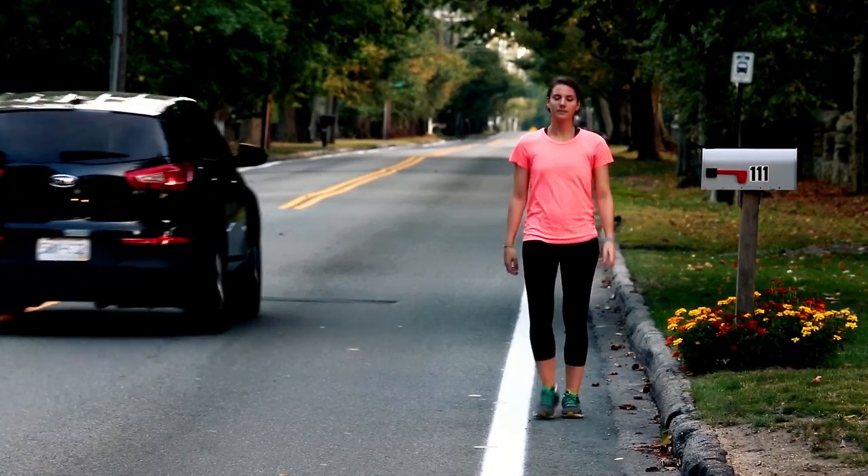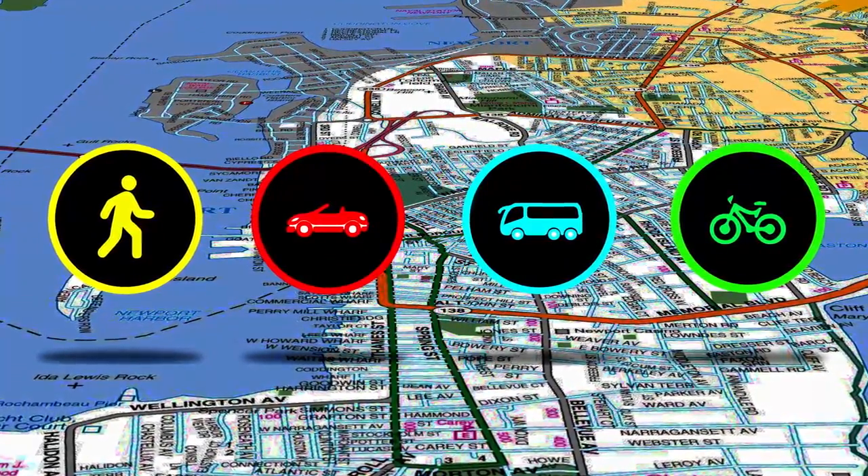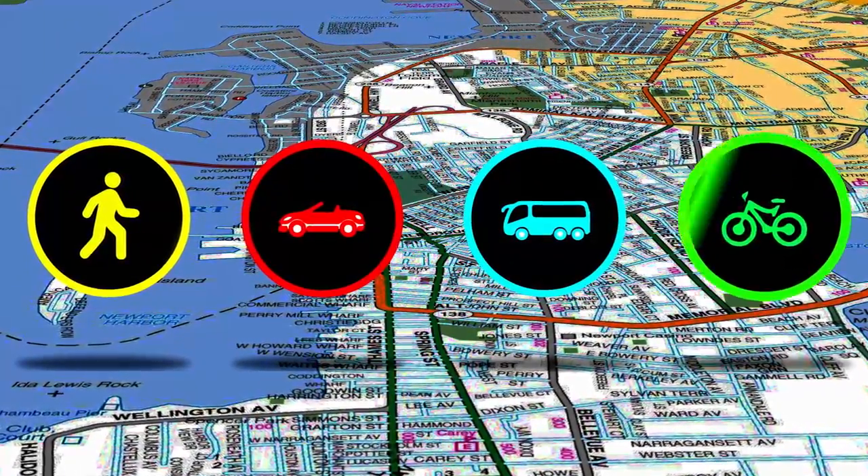When you move to America, you won't have a car, so you need to figure out how to move around. You can either walk, take the bus, or ride your bike. While traveling abroad, the best ways to get around are walking, driving, taking the bus, or riding a bike.